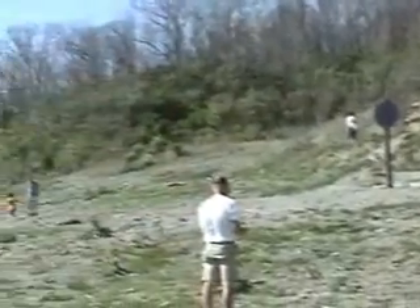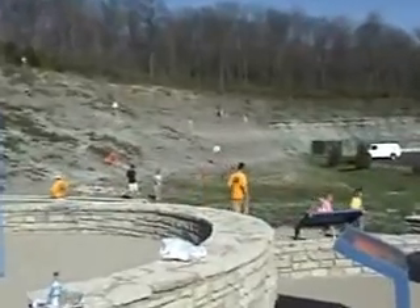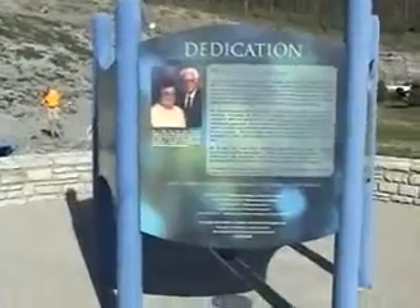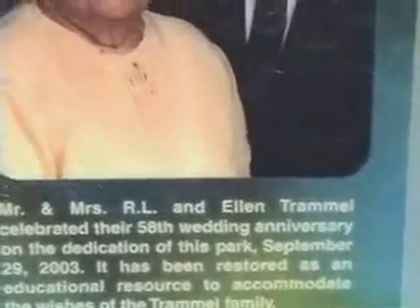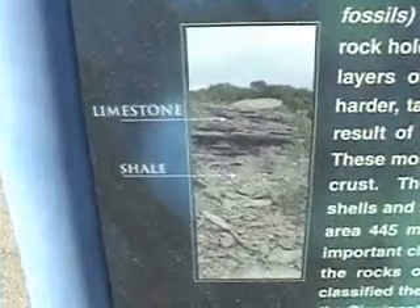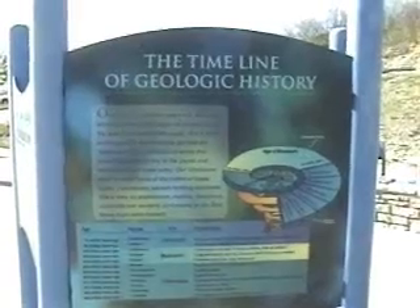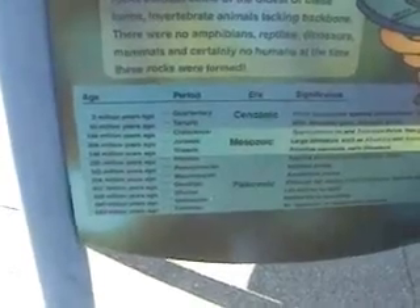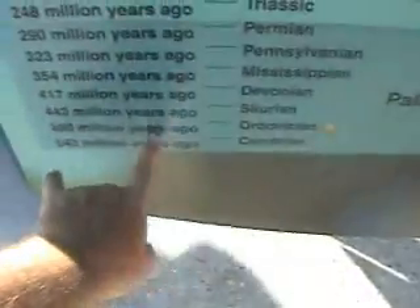I'm going to take the white car to the rest of the stuff. I'll take this one. I'll take this one. I'll take that one.